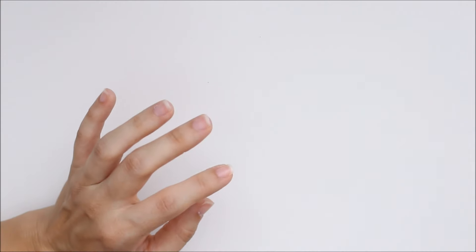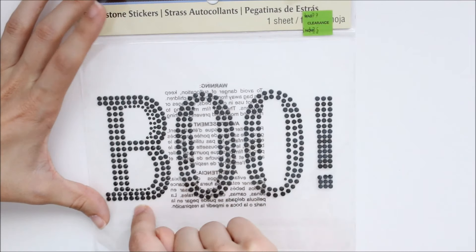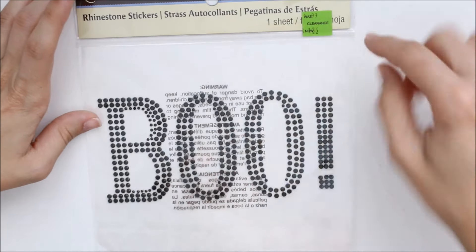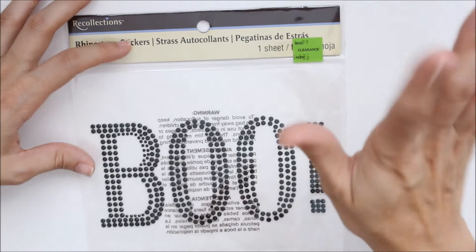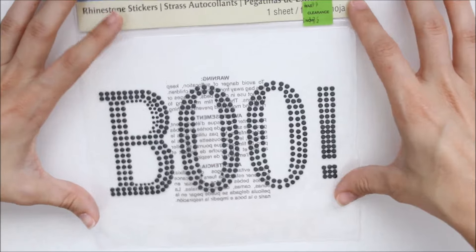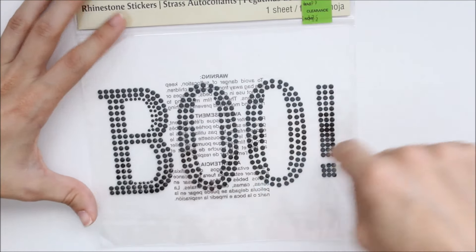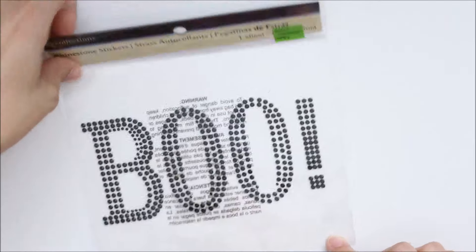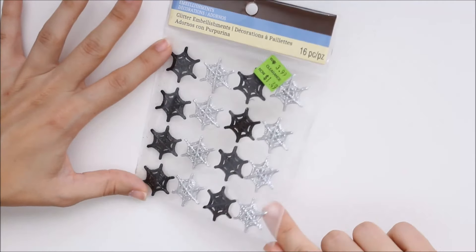So the first thing is this little boo rhinestone sticker. It was in the clearance area — I just walked by and saw a few things that I thought were cute, so I grabbed them. I thought this would be cute to put in like a picture frame or something like that for Halloween.